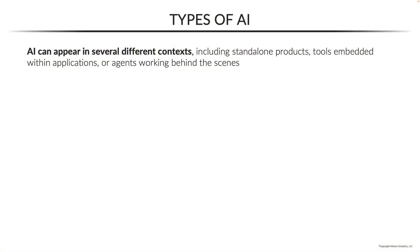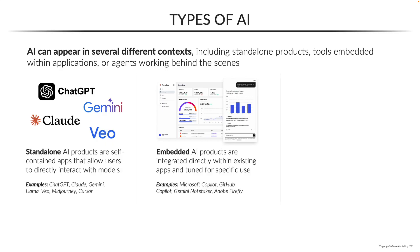We'll also compare common types of AI, including standalone apps, embedded models, and autonomous agents.